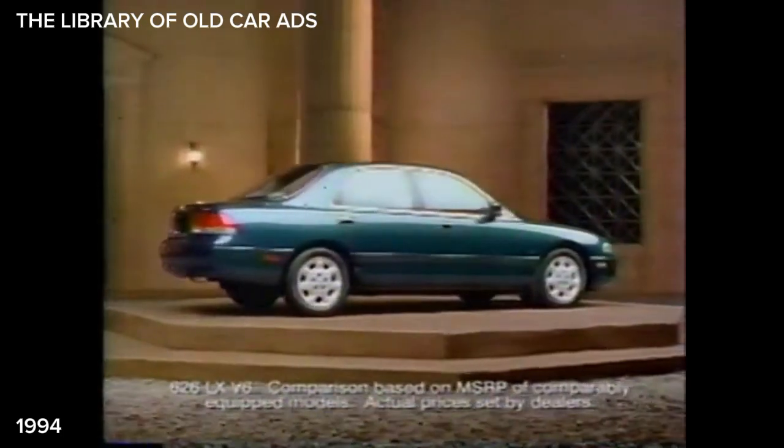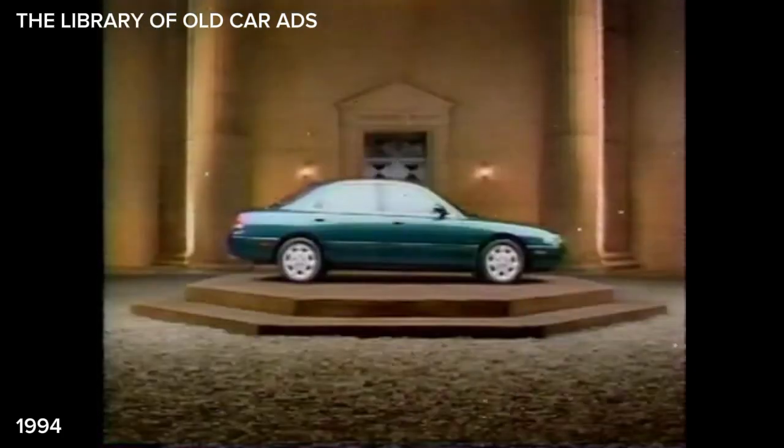The Mazda 626 is a beautiful car. You know why? Because even with its six-cylinder engine, it costs less than a four-cylinder Camry LE. That's beautiful.